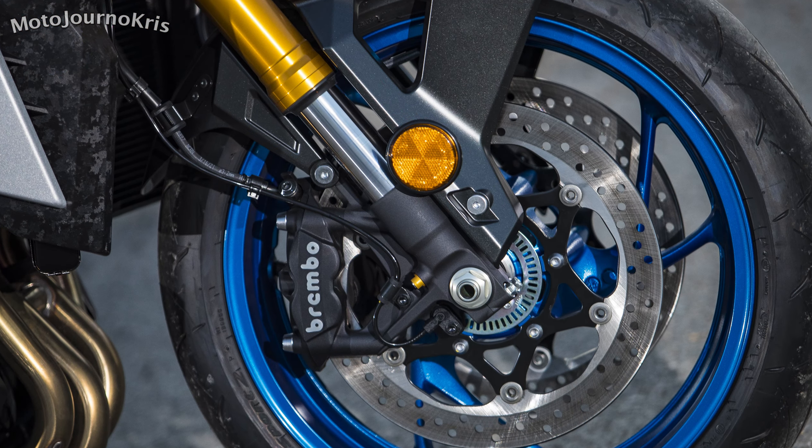You can also buy those Brembo calipers as a coloured accessory if you want to really bling up the bike, alongside items like billet adjustable levers or lever protectors, a comfort seat, pillion cowl, and frame or axle sliders, plus some really tasty carbon engine covers.